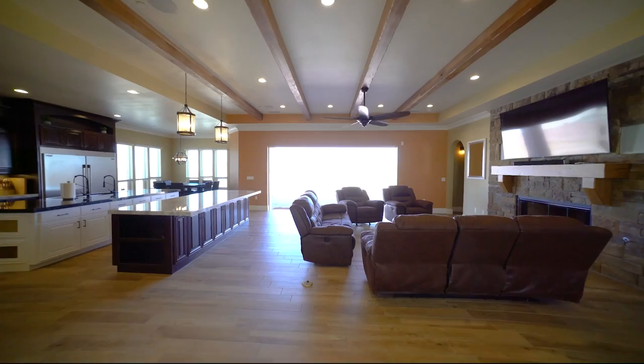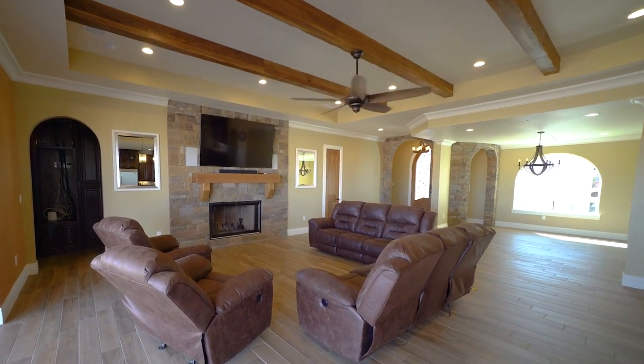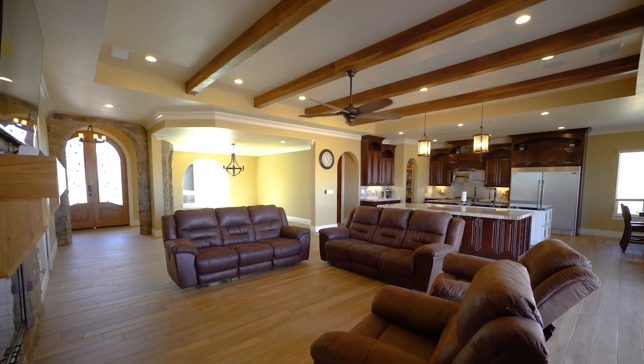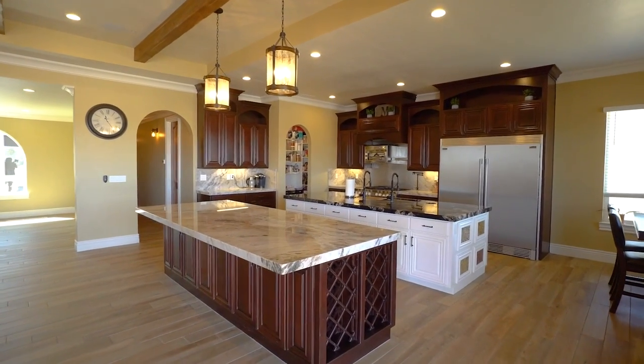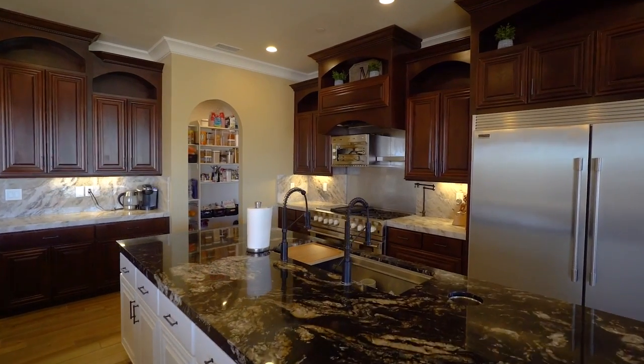This home is four bedrooms, three and a half bathrooms. It has a wonderful office, and there are nine, ten, and eleven foot ceilings. Tons of upgrades, massive open floor plan, double kitchen islands, and state-of-the-art appliances.